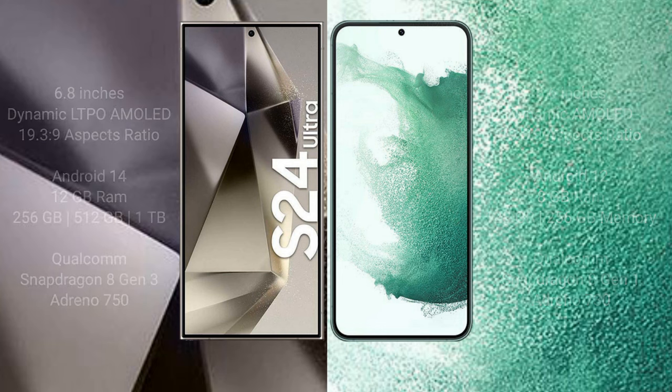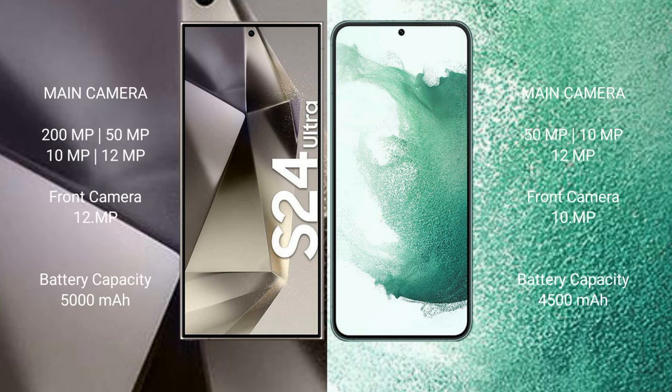The Samsung Galaxy S24 Ultra features a rear quad camera setup: 200MP + 50MP + 10MP + 12MP, and a 12MP front camera. The Samsung Galaxy S22 Plus features a rear triple camera setup: 50MP + 10MP + 12MP, and a 10MP front camera.